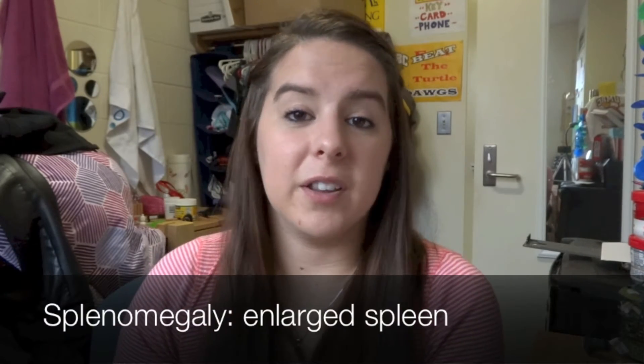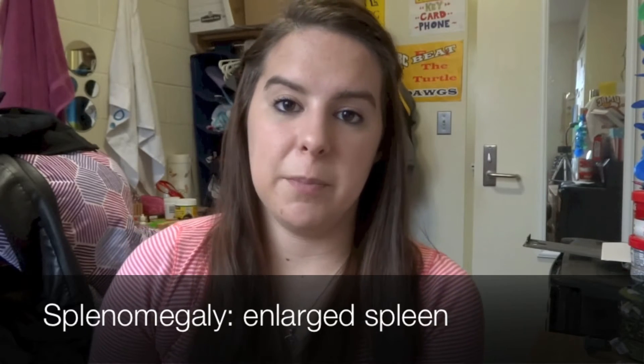When your bone marrow overproduces red blood cells, all of a sudden your blood gets incredibly thick. This can cause a lot of problems in your body and a lot of strain on your organs. One particular organ that is heavily strained with this thick blood is your spleen. Splenomegaly, or enlarged spleen, is a really common condition in polycythemia vera patients. My dad in particular had a spleen that was originally supposed to be the size of your fist, but ended up swelling to the size of a professional football.